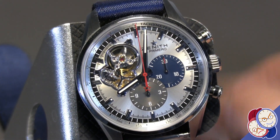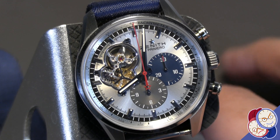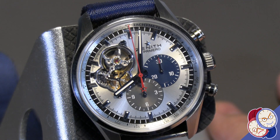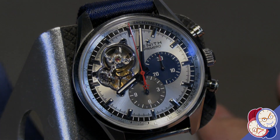The beautiful thing about the open heart is you get to see the movement going all the time. It has the famous overlapping sub-dials that the Zenith El Primero is known for. All in all, it's just a very beautiful piece.